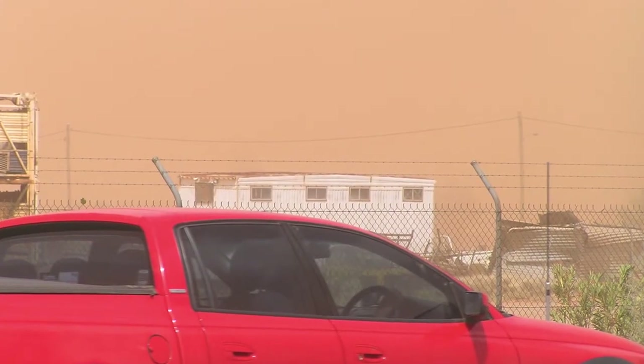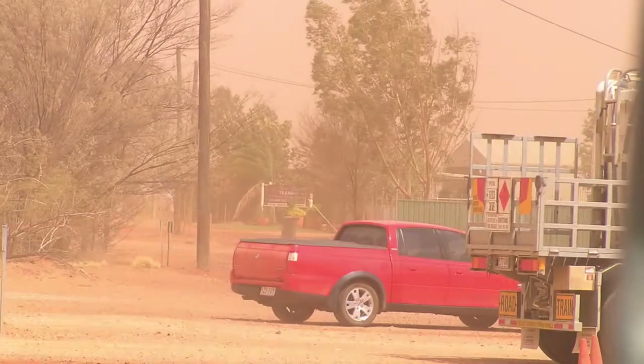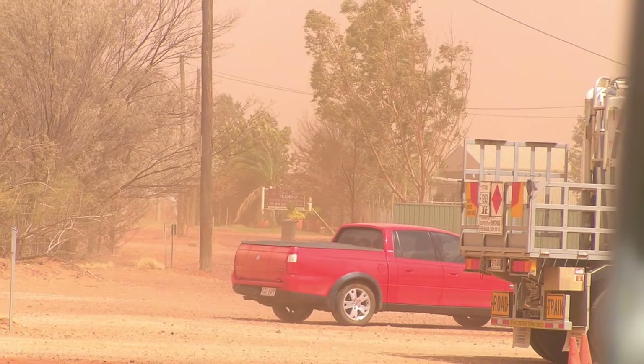Again the dust storm, different days — it was around for some time. Sometimes you couldn't see more than about 40 or 50 metres.